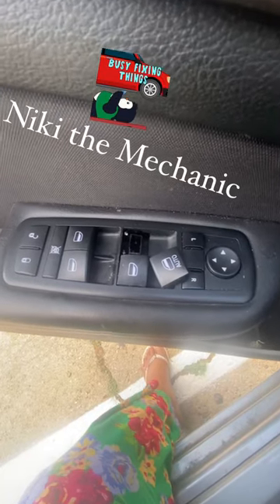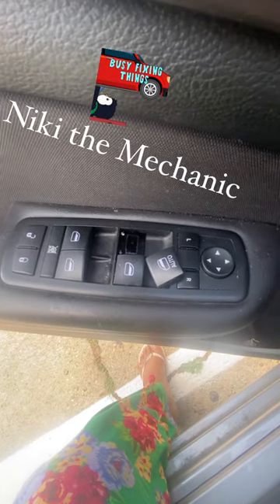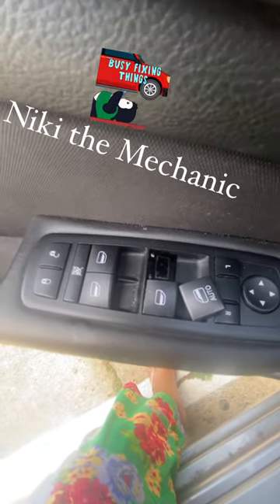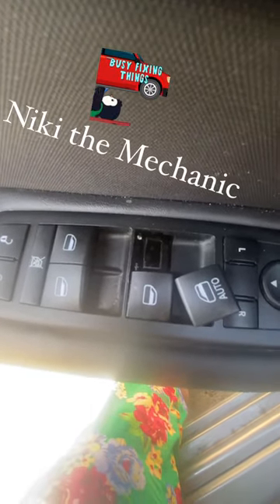Had an issue today — y'all can call me Nika the mechanic. Let the window down, couldn't get it back up. Turned the car on and off, nothing worked. Immediately thinking the motor was gone, so I called a mechanic — no answer. Called someone else, and they said they couldn't be out until Monday.